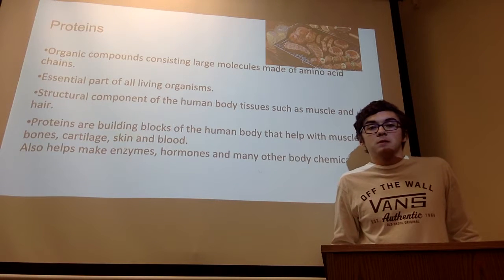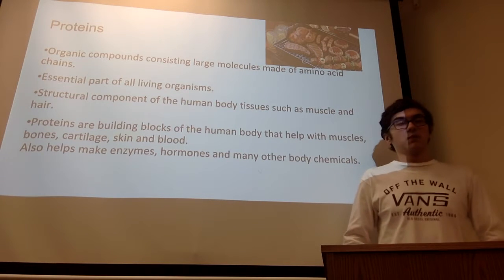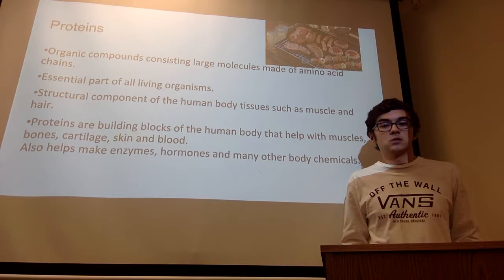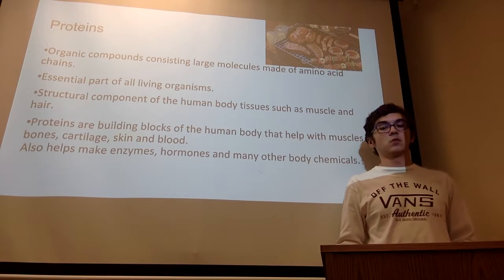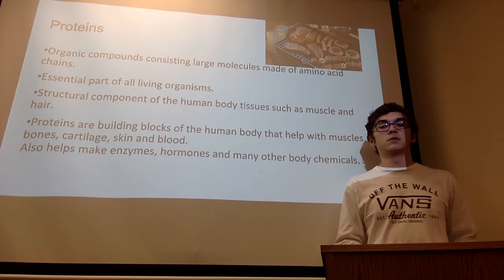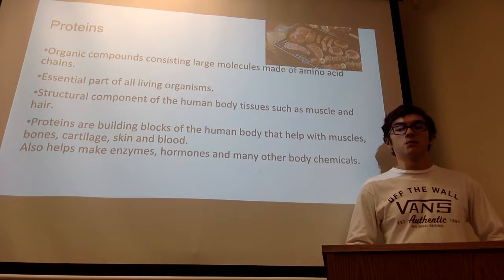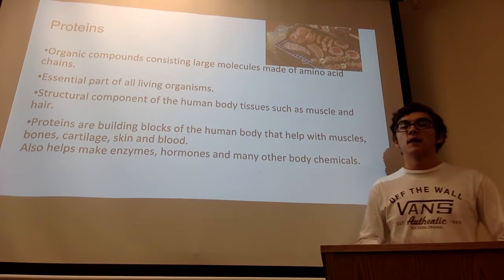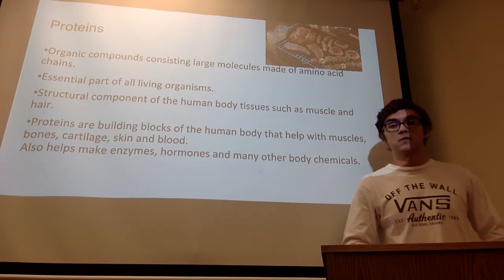Proteins are organic compounds consisting of large molecules made of amino acid chains. They are an essential part of every single living organism and are structural components of human body tissue, such as muscle and hair. Proteins are the building blocks of the human body that help with not only creating but also building up muscles, bones, cartilage, skin, and blood. They also help make many body chemicals, such as enzymes and hormones. An example is that you can easily find protein in any sort of meat.